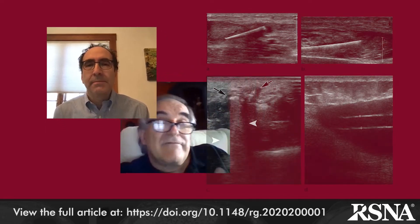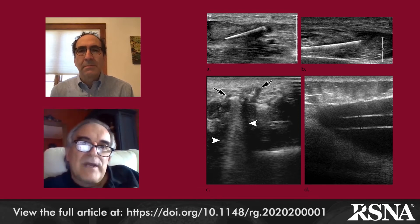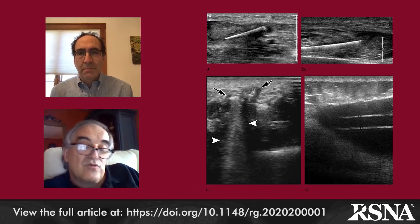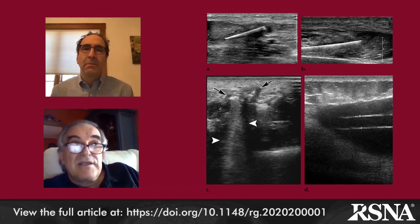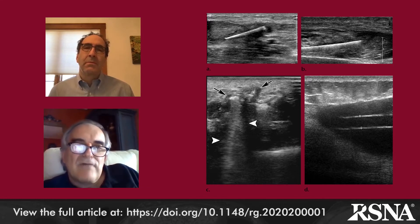I have to say that in fact this hypoechoic halo doesn't appear in all cases. For example, in contraceptive implants or in plastic foreign bodies, it usually doesn't appear. It usually appears especially in vegetable splinters and also metallic ones. For us it is a helpful sign. This kind of finding represents inflammation around the foreign body.